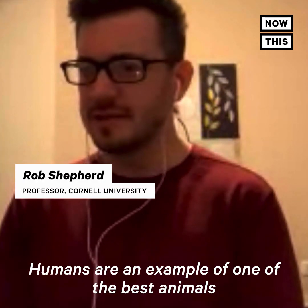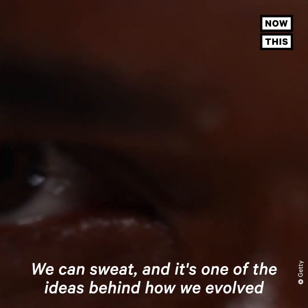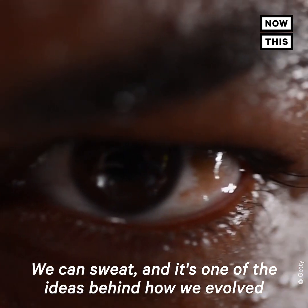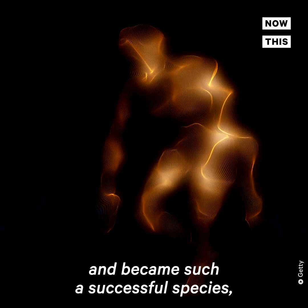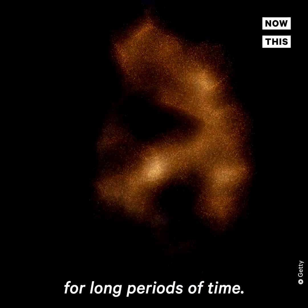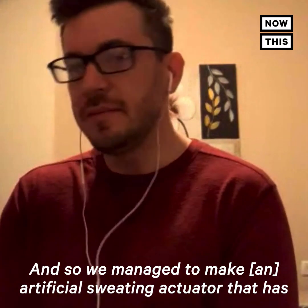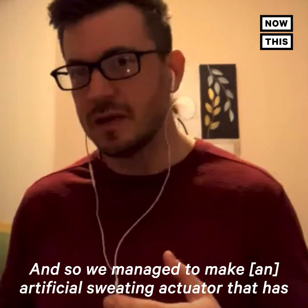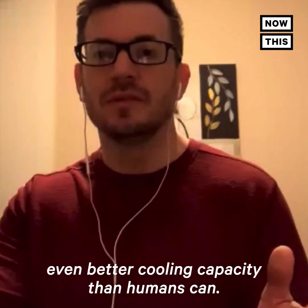Humans are an example of one of the best animals with the best cooling capacity on the planet. We can sweat, and it's one of the ideas behind how we evolved and became such a successful species — we could walk down prey for long periods of time. One of the ways we're able to do that is because we're able to sweat. We managed to make an artificial sweating actuator that has even better cooling capacity than humans can.